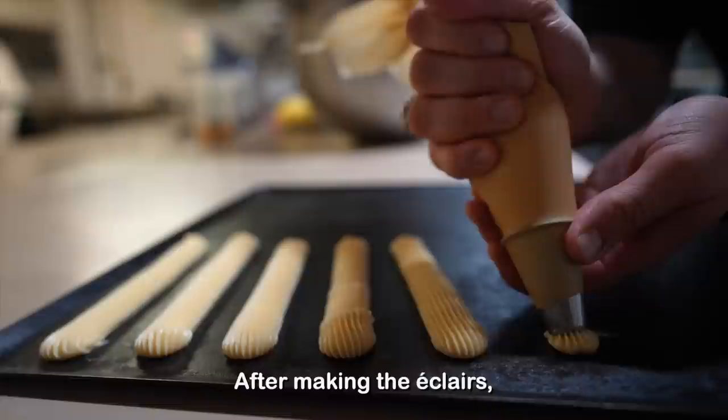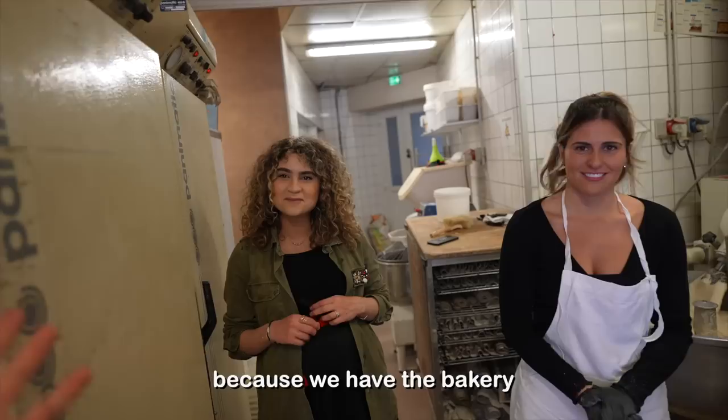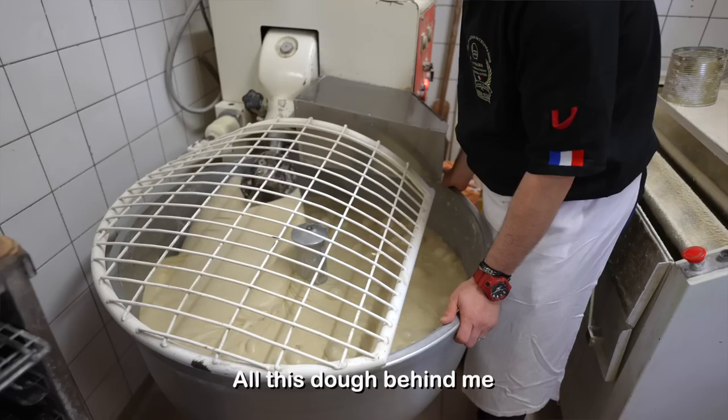After making the eclairs, we come back up and the bubbles are rising. Inside the baguette when you open it up, you're going to be able to see bubbles. Molka mentioned that since they have the bakery, she just gets to pick and choose whatever she wants. Let's be honest — the best husband to have during pregnancy would be a baker.